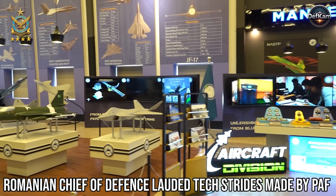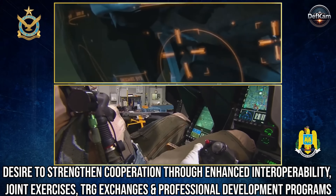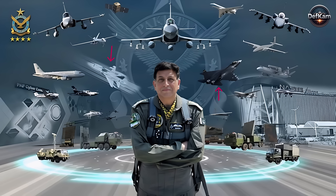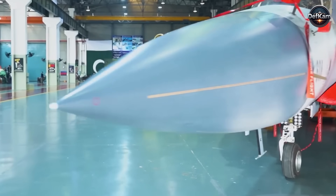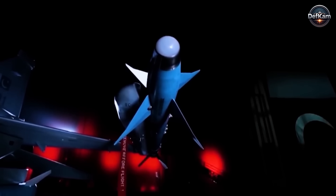The symbolism of releasing such imagery during an overseas engagement suggests controlled information dissemination designed to calibrate regional perception. Pakistan's strategic communication has evolved toward quiet assertiveness, preferring subtle technological cues over verbal confrontation. By placing the J-35 and PFX Alpha visually within the official narrative, the Air Force signals that its modernization is not theoretical but operationally tangible. Each frame of the released material was likely vetted for messaging precision, ensuring that adversaries interpret it as confirmation of advanced capability alignment rather than aspirational marketing.